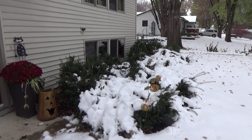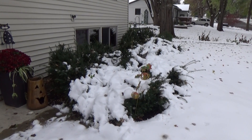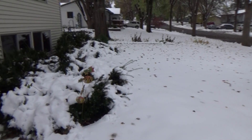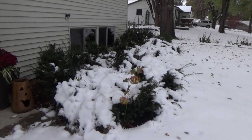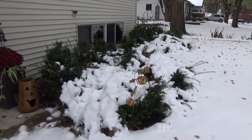Hi everyone, this is Suzie from Minnesota. I garden in zone 4 and it's October 21st. Looks like we got the snow they were predicting — I'd say half of it has melted already. We got at least six to seven inches.